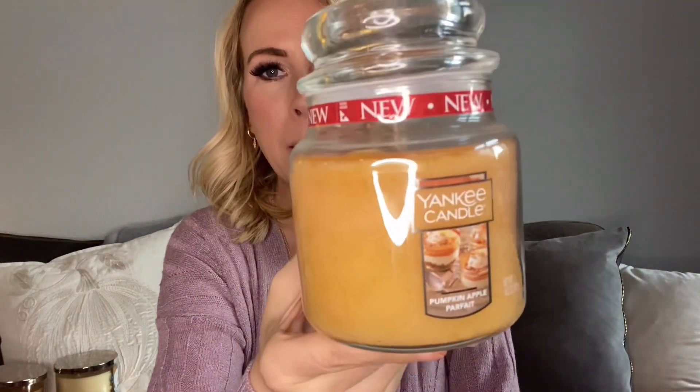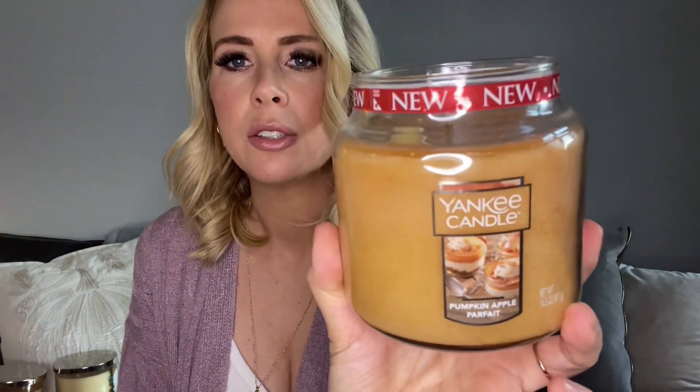Next up is Pumpkin Apple Parfait by Yankee. That smells really good. It's going to be probably a lighter throw because it's Yankee, but I don't mind a light throw. I like candles for the ambiance and then a little bit of scent — I don't like it to blow me away or make me feel nauseous or take over the whole atmosphere of the house. I like a candle to just add to the cozy atmosphere. This is the medium-sized jar and there's a little bit of a caramel scent in there, but since it's not strong, it probably wouldn't be too bad.